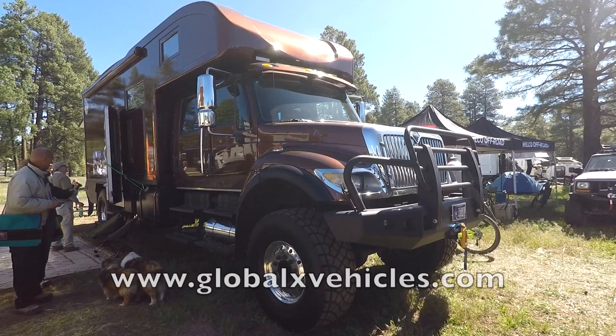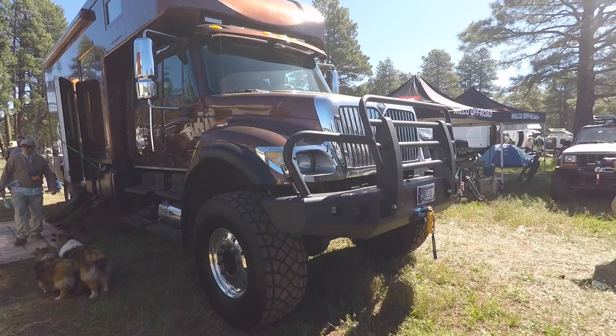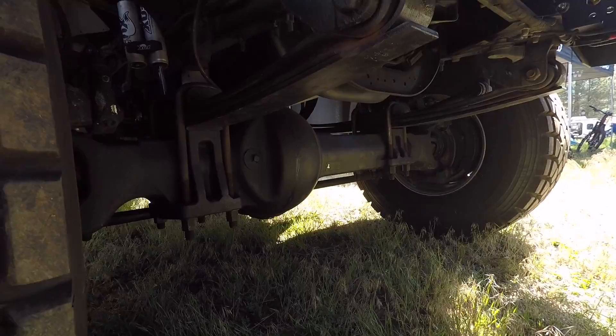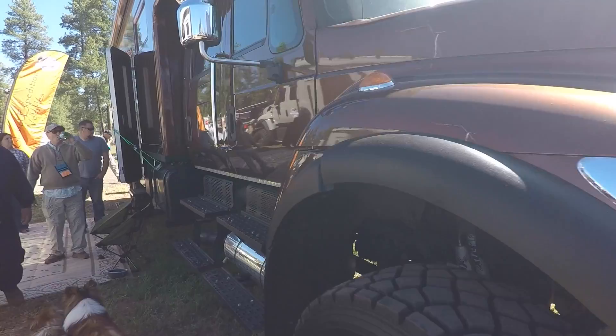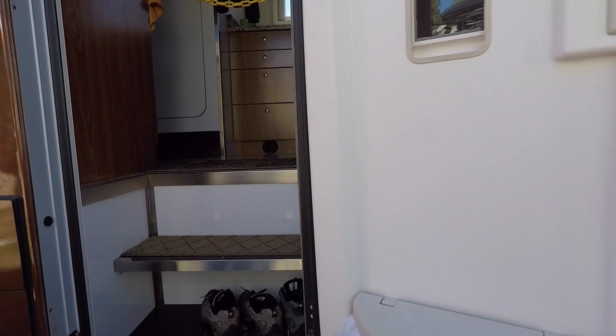Check this one out — this is a Global Expeditions vehicle on an International crew cab. This thing is built like a tank — look at that bumper. Here's their monocoque design RV camper. Let's take a look inside.